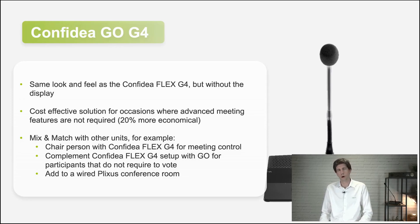What are the typical use cases for Confidia Go? If it's only discussion needed, of course. You could also use it in a large room and give only the chairperson a Flex for advanced meeting features, while delegates get a Confidia Go. Or for participants who do not need to vote. Or sometimes it's just used to extend a wired system with a few extra wireless units — in that case, the Confidia Go could be the right solution.